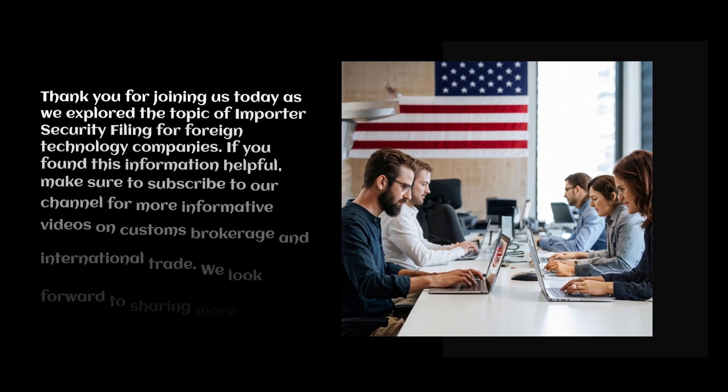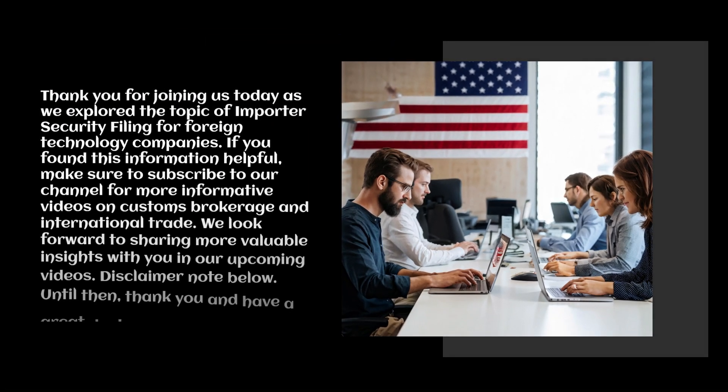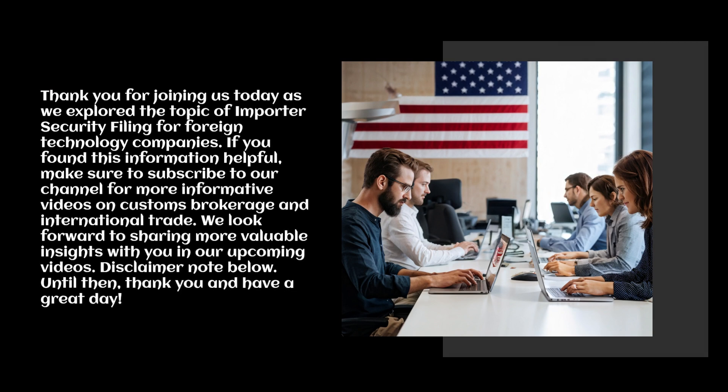Thank you for joining us today as we explored the topic of Importer Security Filing for foreign technology companies. If you found this information helpful, make sure to subscribe to our channel for more informative videos on customs brokerage and international trade. We look forward to sharing more valuable insights with you in our upcoming videos. Until then, thank you and have a great day.